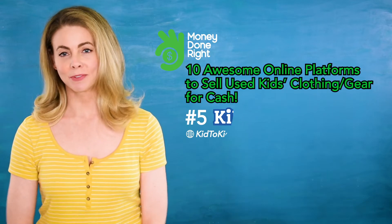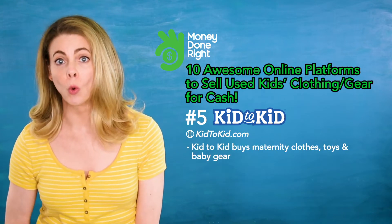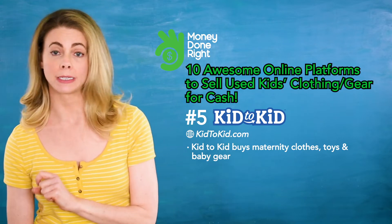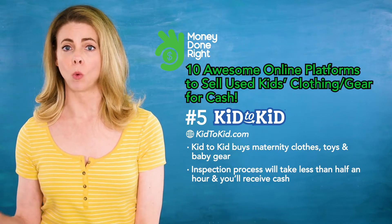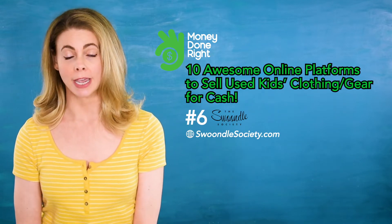Number five: Kid to Kid. Kid to Kid buys maternity clothes, toys, and baby gear. You'll need to bring it to one of their locations — check their website to see if there's a store near you. The inspection process will take less than half an hour and you'll walk away with cash in hand.